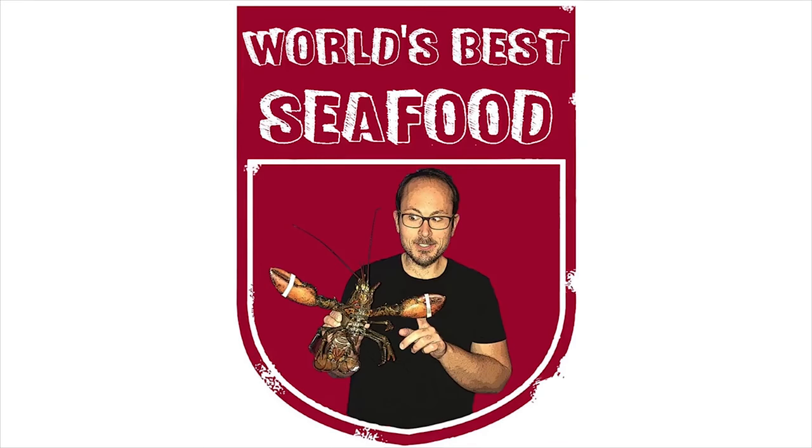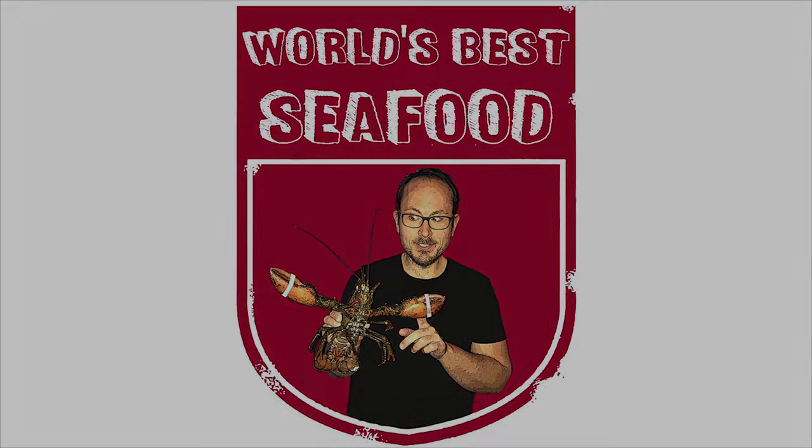But don't let that get you down. Make sure you like and subscribe to join me on my ongoing quest to find the world's best seafood.